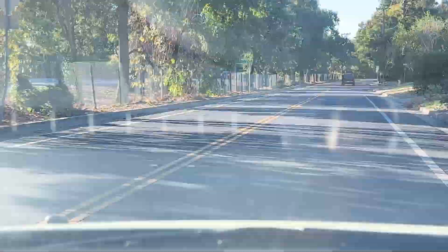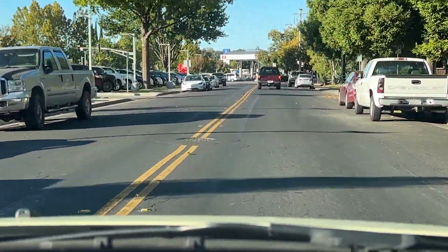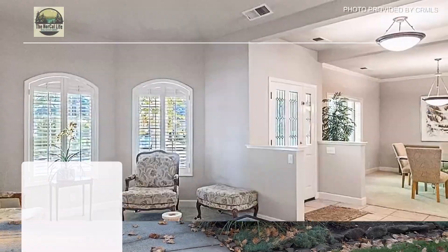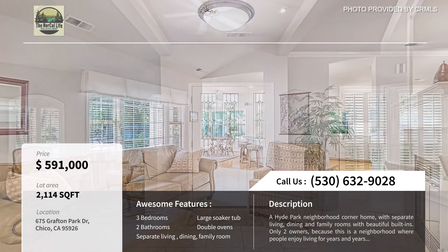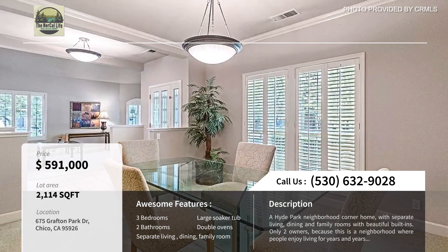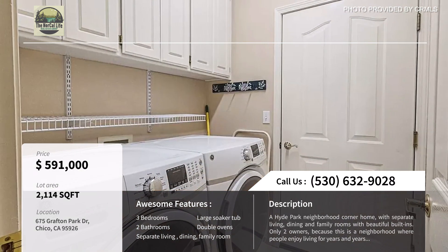Our final stop is 675 Grafton Park, which is listed for $591,000. This 2,114 square foot home is located in the Hyde Park neighborhood and it's three bedrooms, two baths. It's perfect for those wanting a peaceful yet more central location. The Horseshoe Street ensures minimal traffic, promoting a quiet environment.